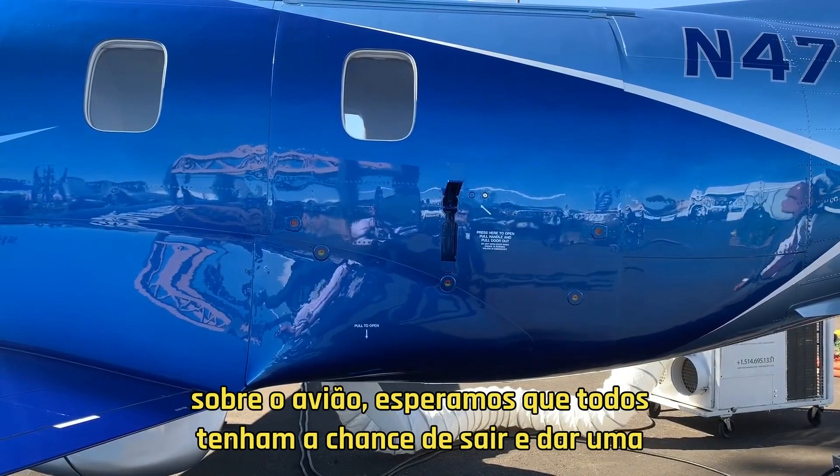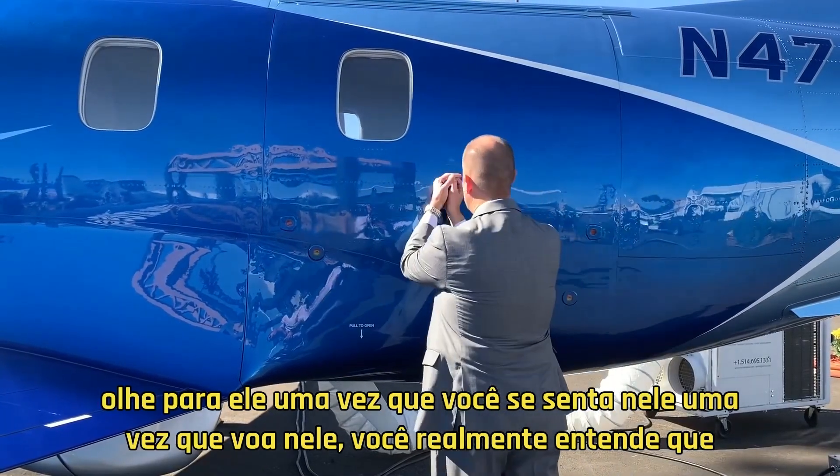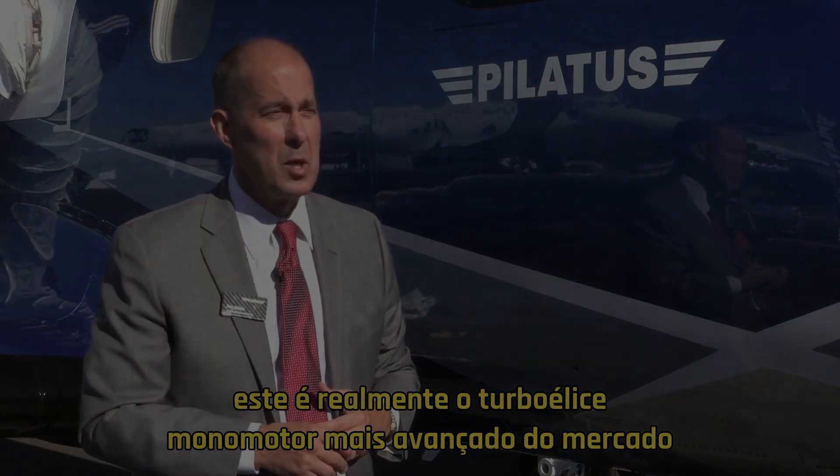We hope everybody gets a chance to come out and take a look at it. Once you sit in it, once you fly in it, you really understand that this really is the most advanced single-engine turboprop on the market.